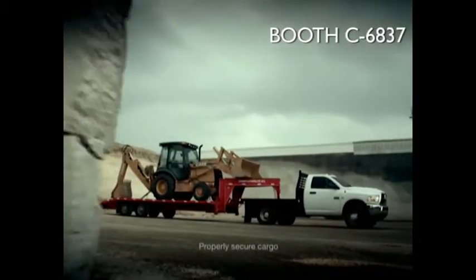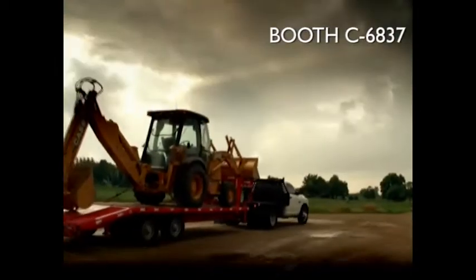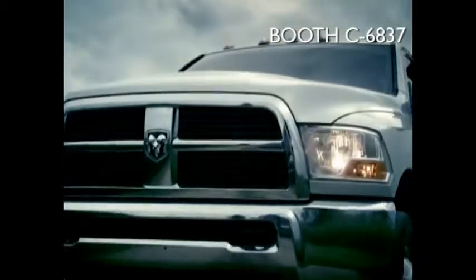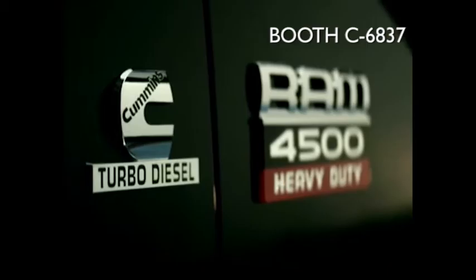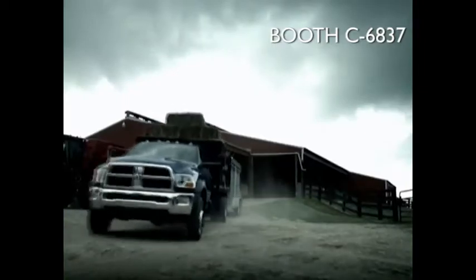The line between truck and locomotive has been blurred. Nobody's going to argue the power and torque of a proven 6.7 liter Cummins turbo diesel engine or the innovative engineering and design that come with it. For over 20 years, Cummins has been at the forefront of turbocharged power with its legendary inline six-cylinder design. With billions of customer miles, it's the most proven diesel engine in its class.